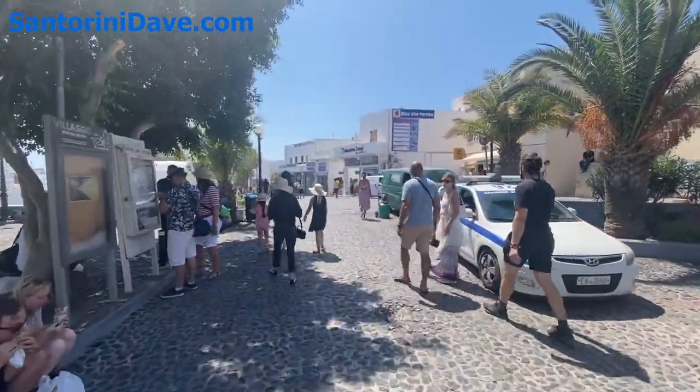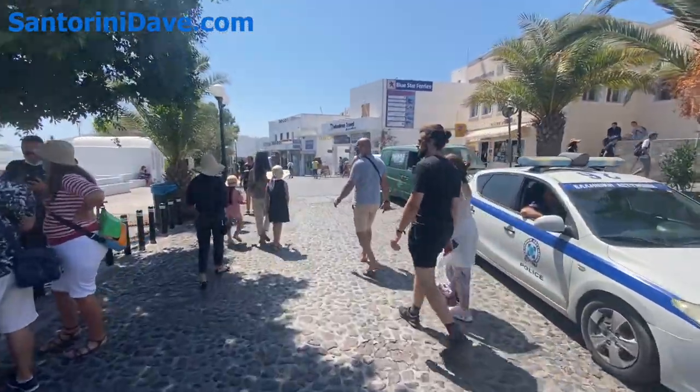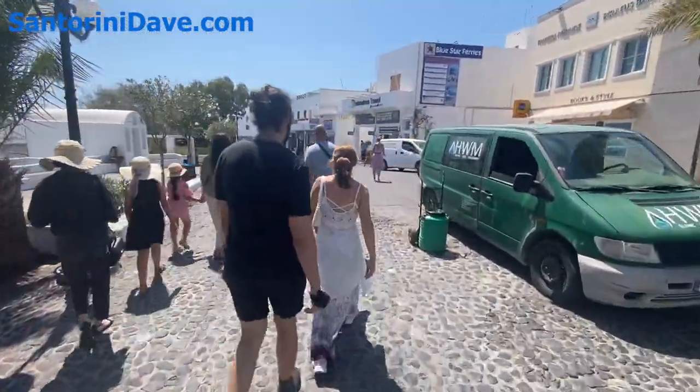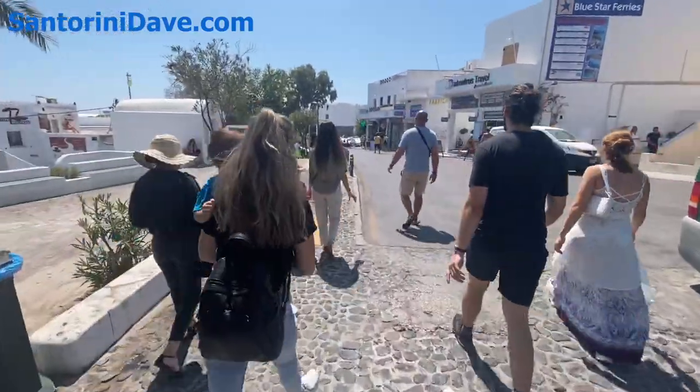It's also just right on the edge of the main bus station, which is likely to factor into your plans at some point if you're using the bus during your time here in Santorini.